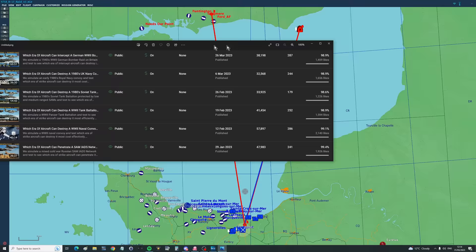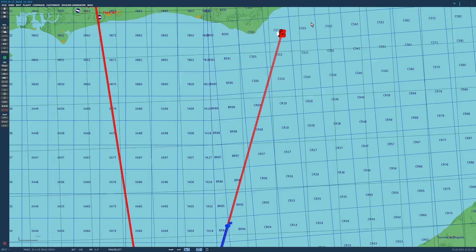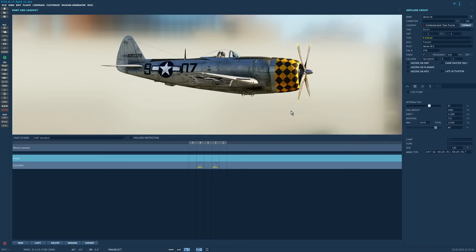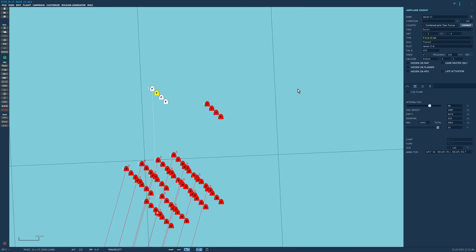Hello valued viewers, I hope you're all doing wonderfully well. We're continuing with Cortana's series of which era of aircraft can do a certain thing most efficiently. Today is a logical follow-on and we are intercepting a formation of B-17s. We have 64 B-17s coming down to bomb Khan, escorted by a pair of flights — one of P-47s and one of P-51s.